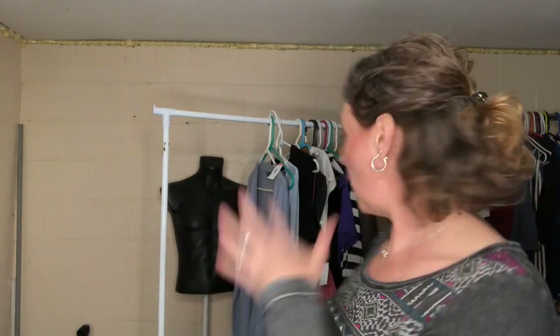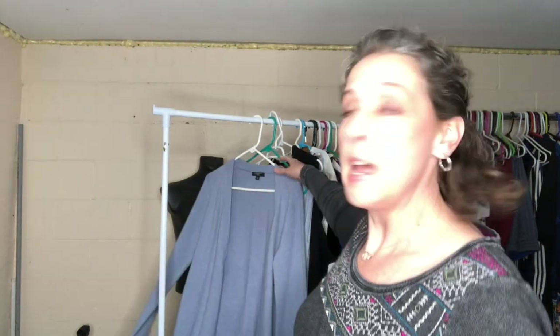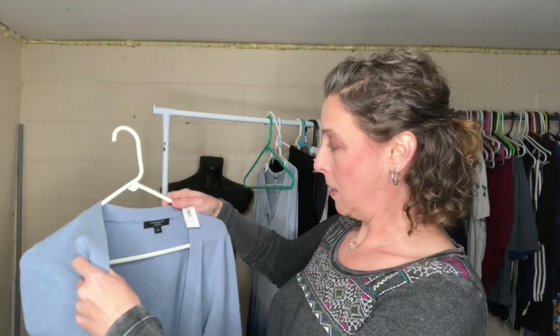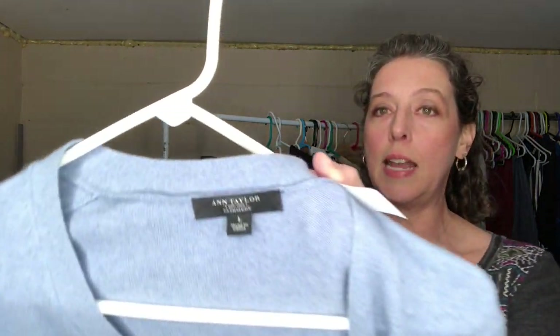Now I'm going to show you a few other things I picked up at a different time. These are all also from Goodwill, probably from a couple of different shopping trips. I've just compiled them because these are the things I want to list today — that's why I'm doing the video, because I need to get these photographed and listed.